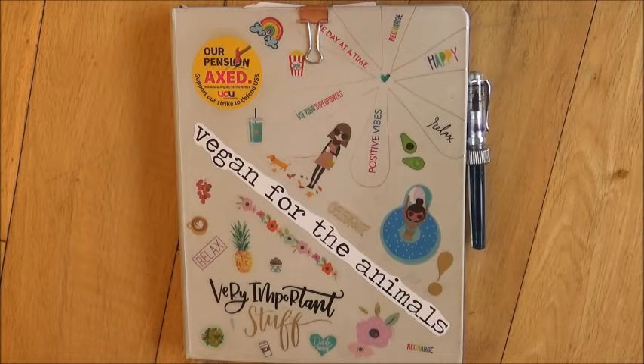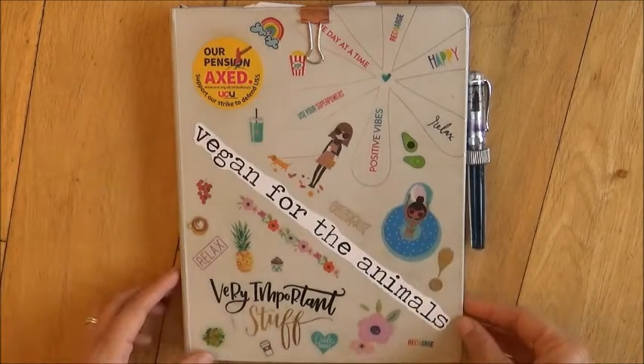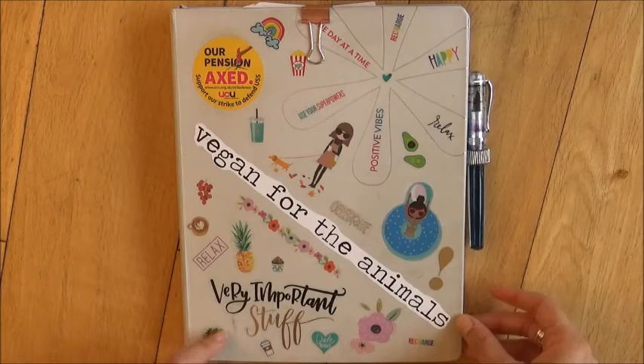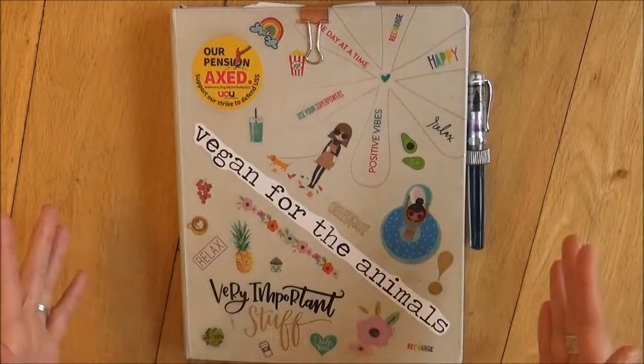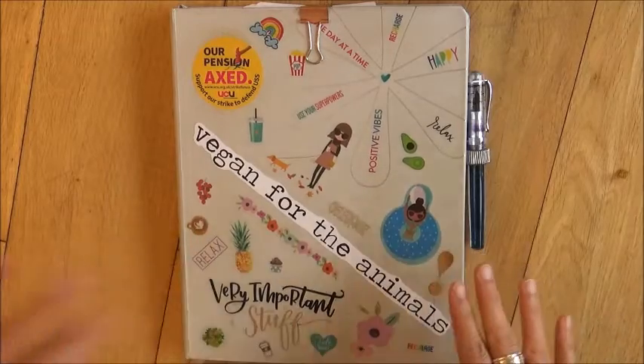Hi guys! In this video I'm going to do a walkthrough of my big Erin Condren hardbound planner, which I use as a home planner and also as my main decorated planner. I have recently covered the cover in stickers, mostly from the Mambi value packs, and I wish I had done this a lot earlier because it's just really taken my enjoyment of this planner to a whole new level.